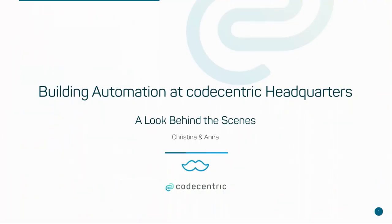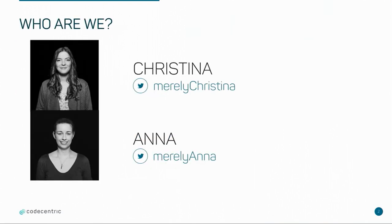We want to talk a little bit about our approach to building optimization at CodeCentric headquarters. This is my colleague Kristina and I'm Anna. We are both IT consultants and software developers at CodeCentric.